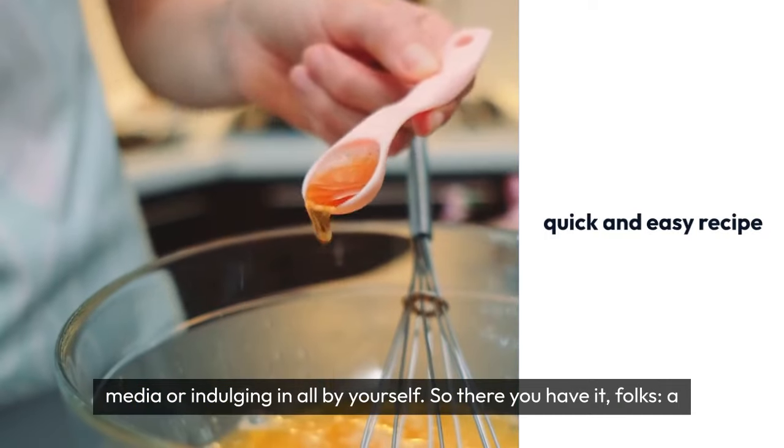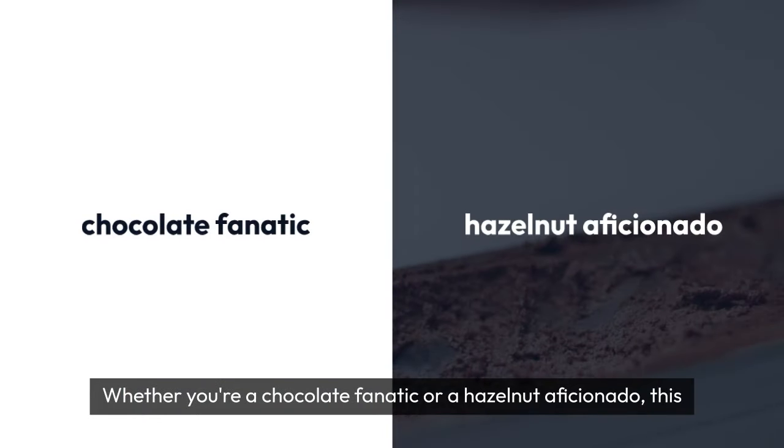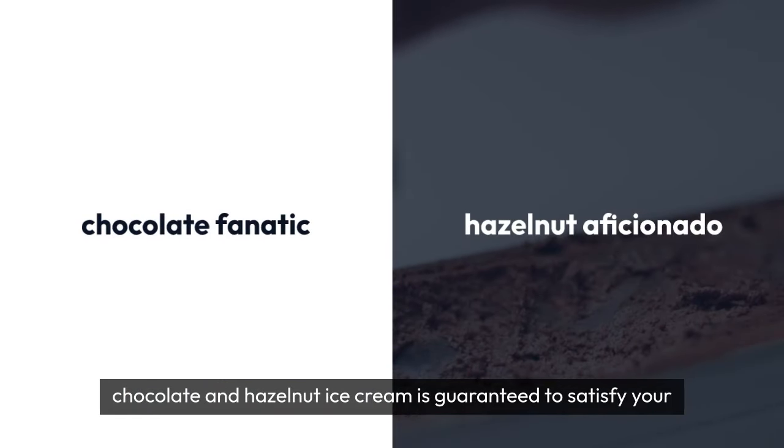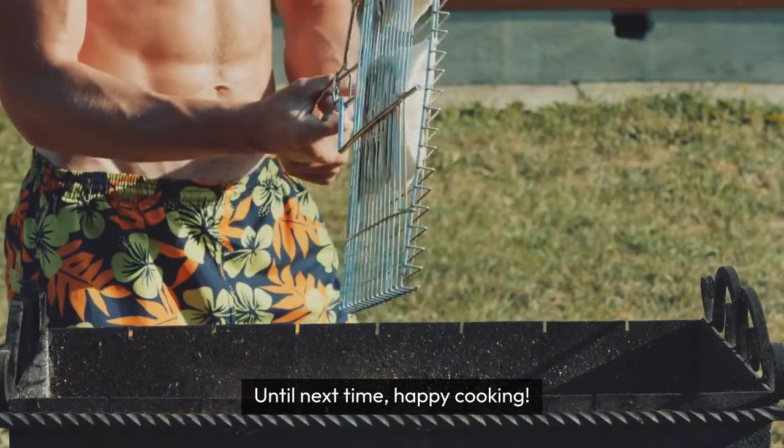So there you have it, folks—a quick and easy recipe for a decadent treat that's sure to impress. Whether you're a chocolate fanatic or a hazelnut aficionado, this chocolate and hazelnut ice cream is guaranteed to satisfy your sweet cravings. Give it a try and let me know how it turns out. Until next time, happy cooking!